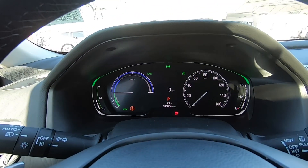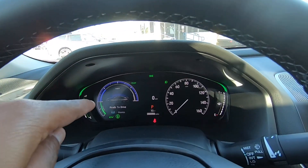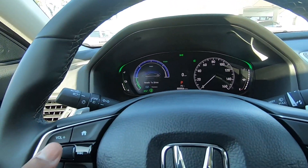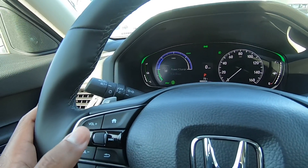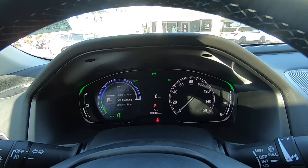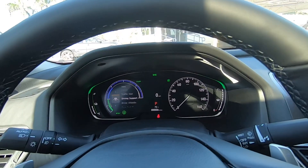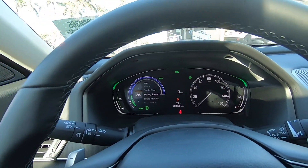Honda has not offered a full LCD display — you still have your speed, but there is a half LCD display here. You can customize the screen to show different things: your power and charge meter, eco drive, power flow, range and fuel, fuel economy, speed and time, traffic sign, and driver support.